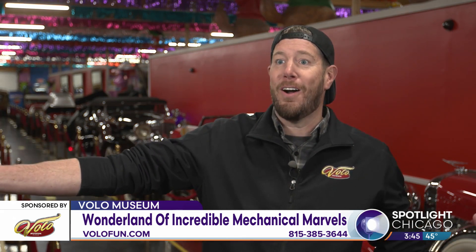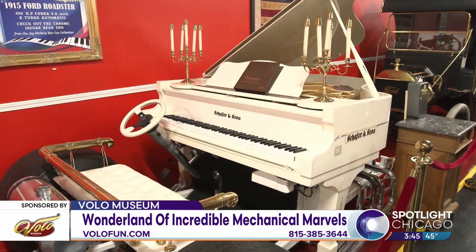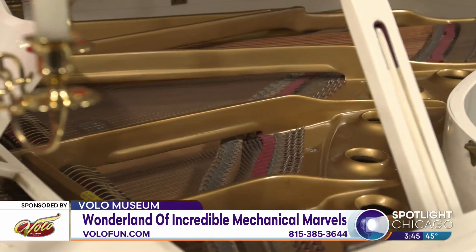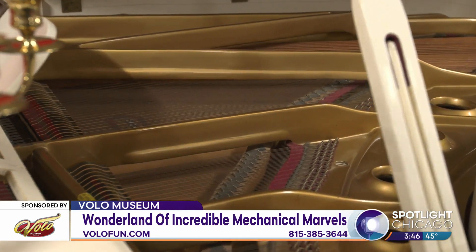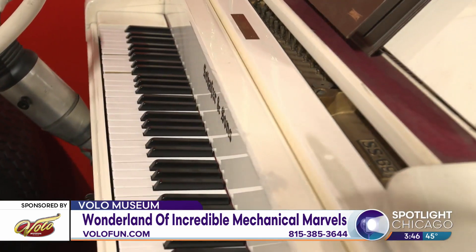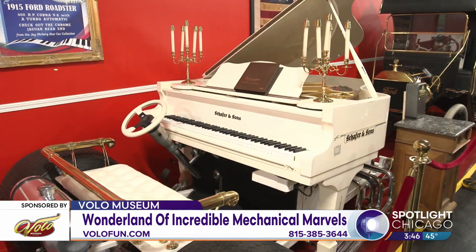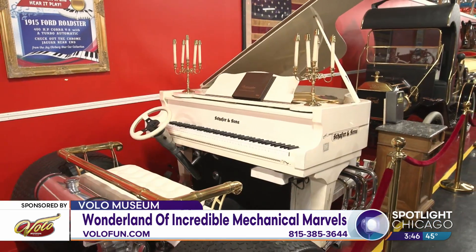Famous car designer Jay Oberg, a family friend of the Grams family, likes to create these crazy, outlandish tribute pieces. They have a 35-foot drivable hot rod guitar and a big roller skate, but the piano is the favorite. It's a gorgeous piano by itself and also a fully functional hot rod — when you start it up, it's loud and revved up. But it's also a player piano, so you can put a token in or actually play the piano while driving the hot rod. It's a fully functional tribute to Elton John — such a cool piece.